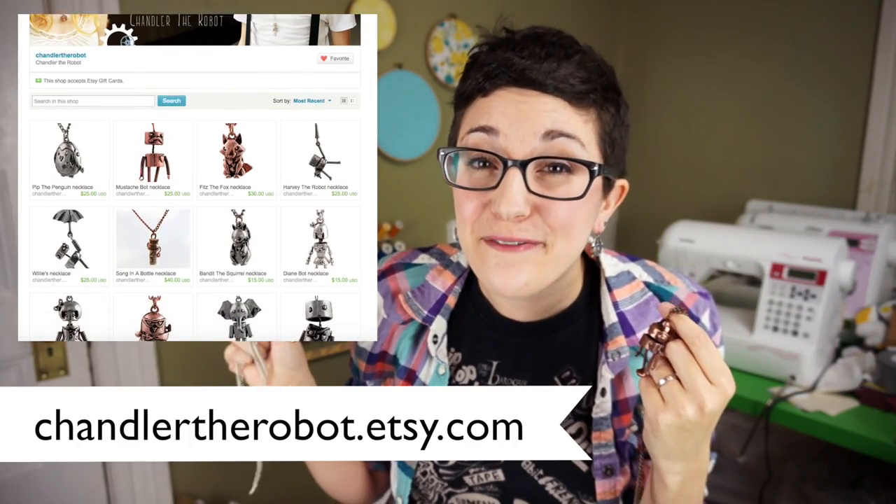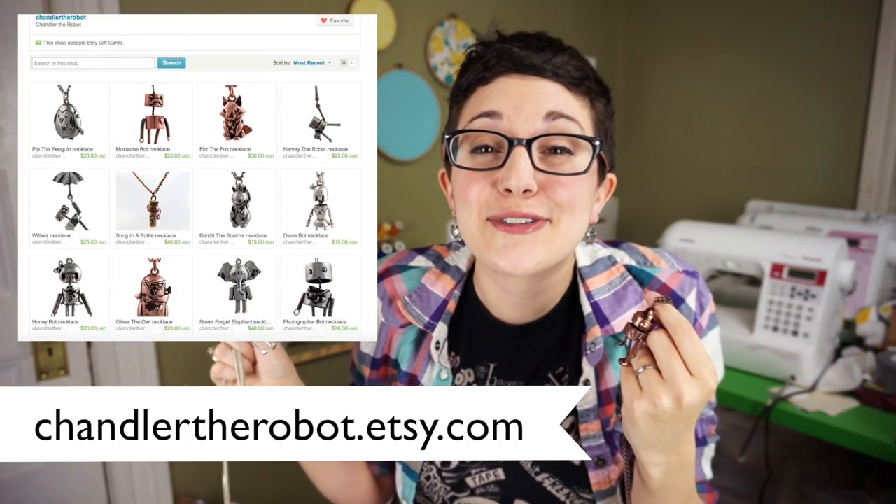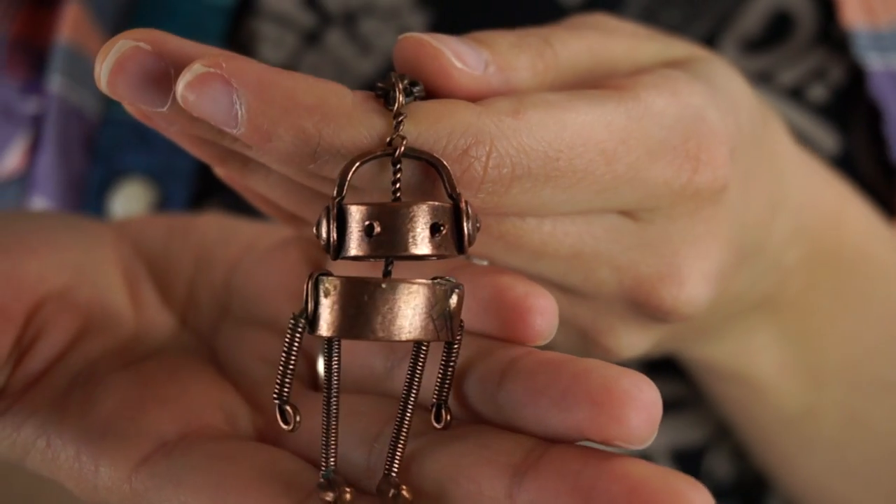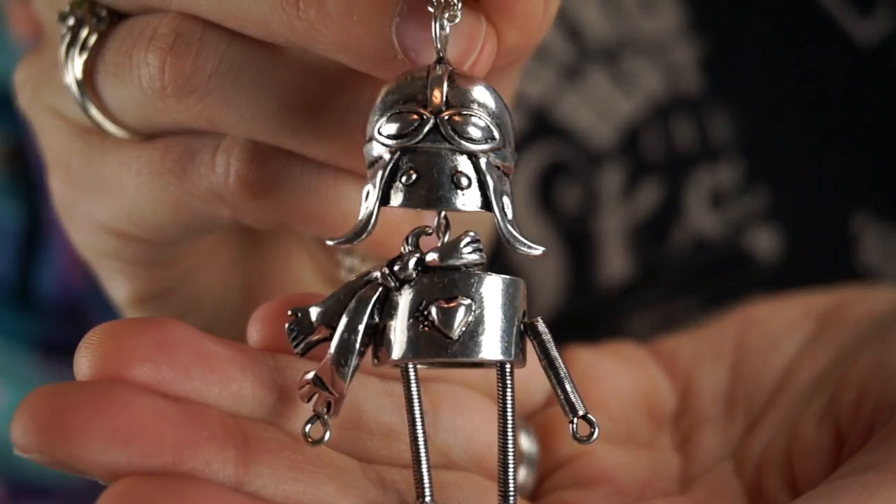The next shop is Chandler the Robot. This one is owned and run by Meg Frampton, who is a brilliant musician who started making jewelry between tours. I relate to her story quite a bit and that makes me extra excited to support her. She makes these wonderful little robot necklaces. I have this little Chandlerbot with the headphones and an aviator with a scarf and some goggles. She also does other items in the same style and I bought these little clock earrings from her as well.